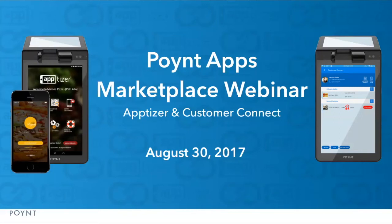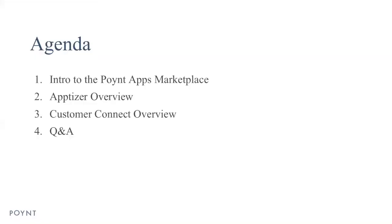Hello and welcome to the PointApps Marketplace webinar. Today we have Apptizer and Customer Connect. Quick agenda: we'll start with an intro to the PointApps Marketplace, follow up with an Apptizer overview, followed by Customer Connect, and then a Q&A.